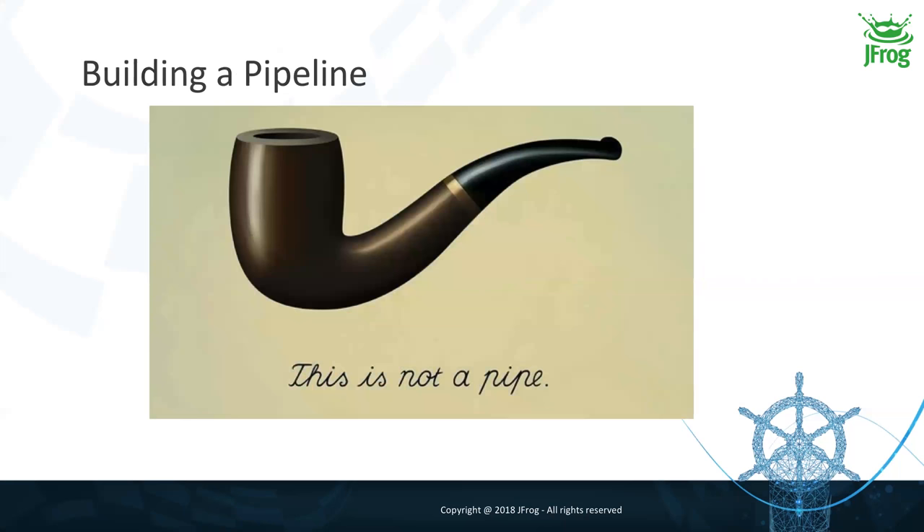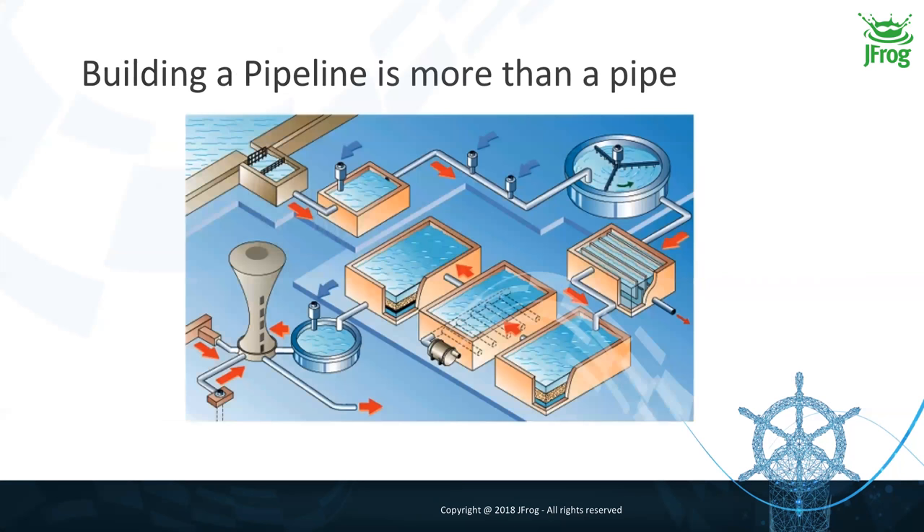But we all know it's not just a simple pipe — it's not that straightforward in real life. In fact, building a pipeline looks more like a water treatment plant, where you have an input — water — and an output — clean water. But in the middle you have several stages and processes in order to monitor each step, ensuring that what flows through your pipe is clean and safe, so you can distribute something that is under control and as clean as possible for your customers.